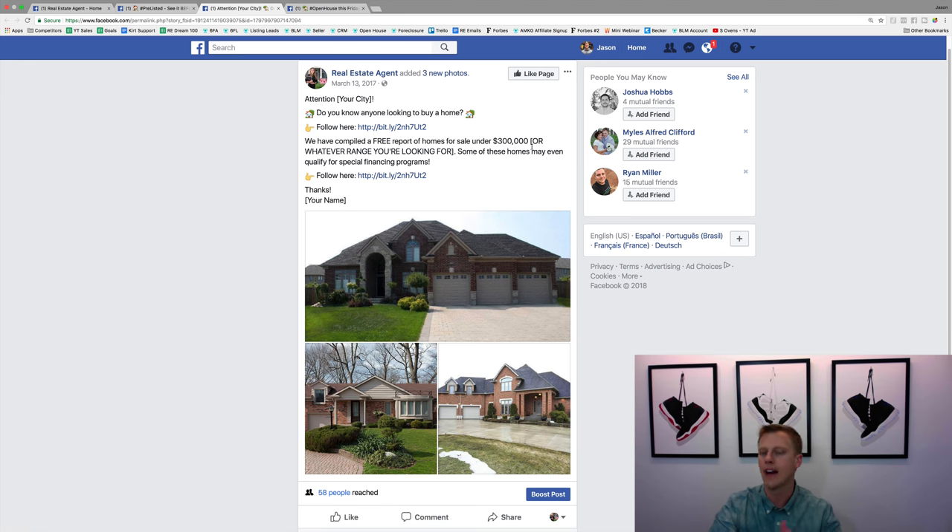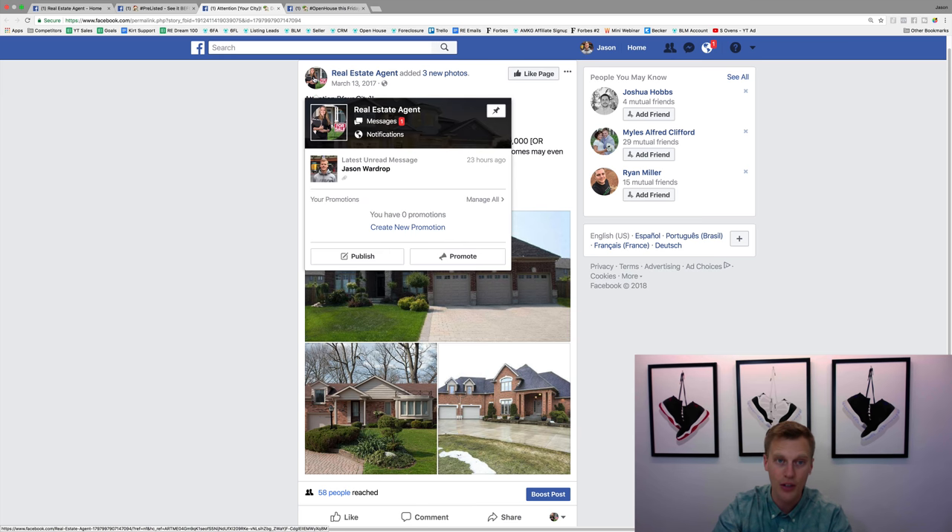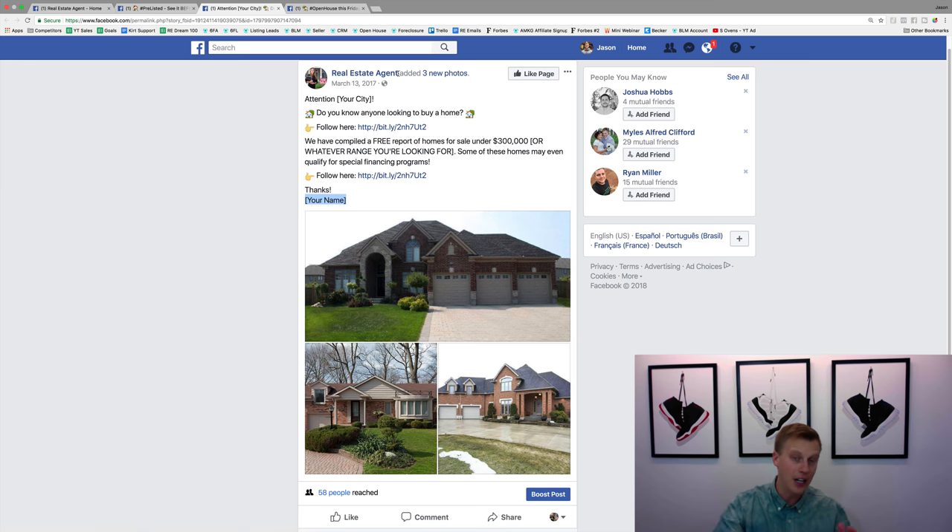We've got a call-to-action early on: 'We've compiled a free portfolio of homes for sale under $300,000' — or $500,000, whatever your go-to market is. Sometimes it's low-end, sometimes middle, sometimes luxury, so match whatever your market really is. Then 'Follow here' with a link and a call-to-action, and sign off with your name to personalize it. A quick note: all these ads you want to be running from your own Facebook page, with a profile picture of your face — a head shot — and your name, not your company name.